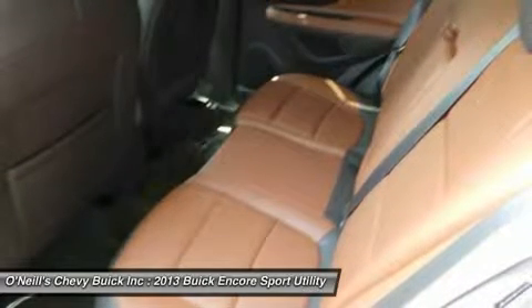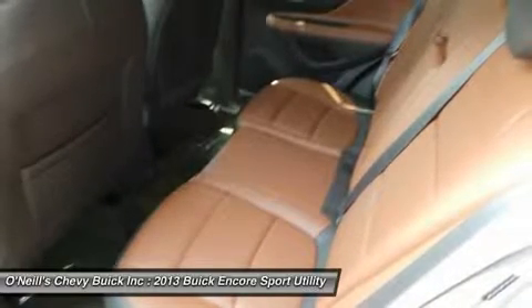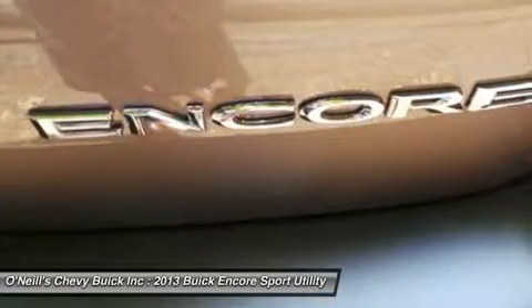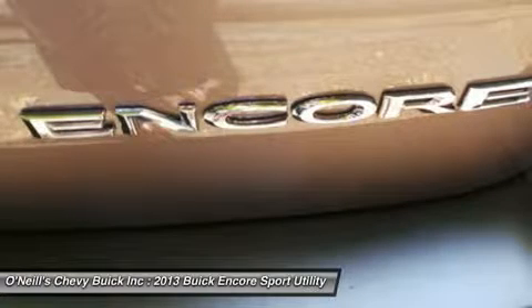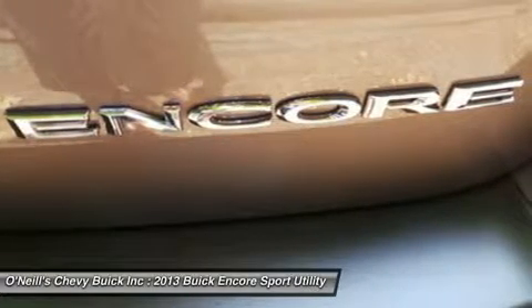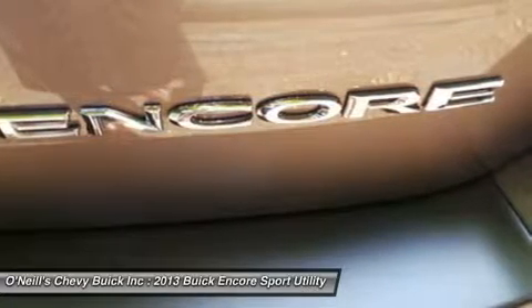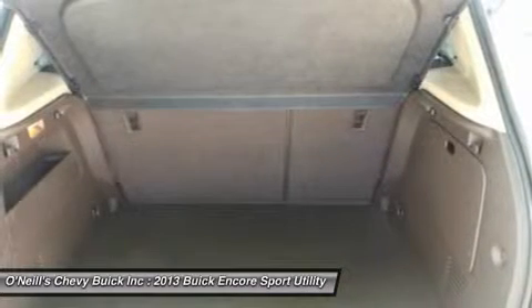At the heart of Encore's power is a 1.4L Ecotec 138-horsepower turbocharged engine with variable valve timing. For even more peace of mind, the all-wheel drive option seamlessly shifts power to Encore's rear wheels when more is required for better traction and handling.